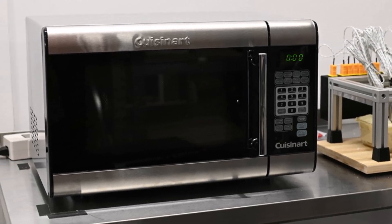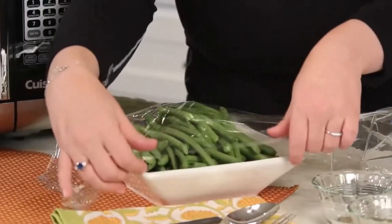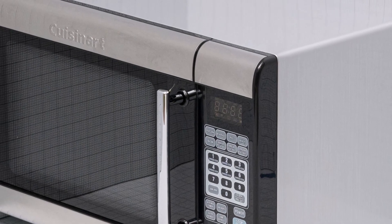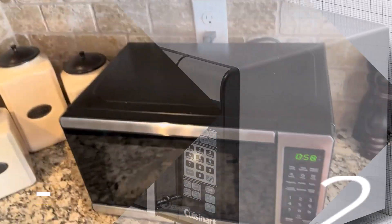That said, the control panel can be tricky to see in low light, and it struggled slightly in our frozen dinner test, leaving some spots cold. Despite these minor flaws, the Cuisinart CMW100 remains an excellent choice for most kitchens.